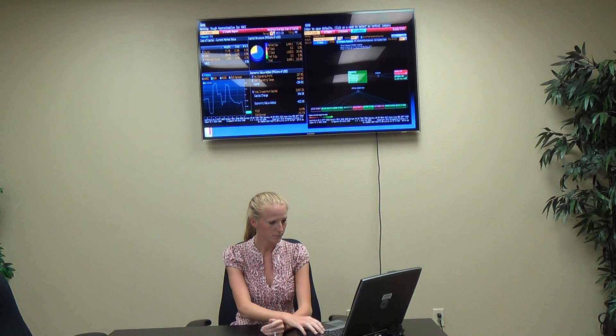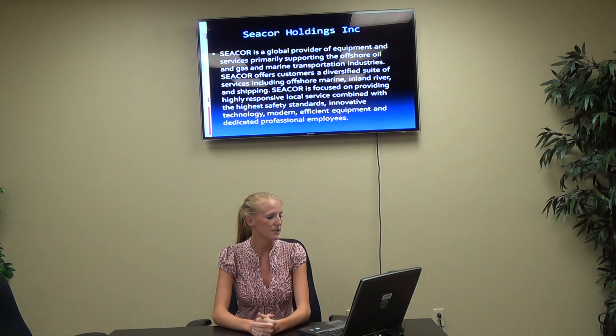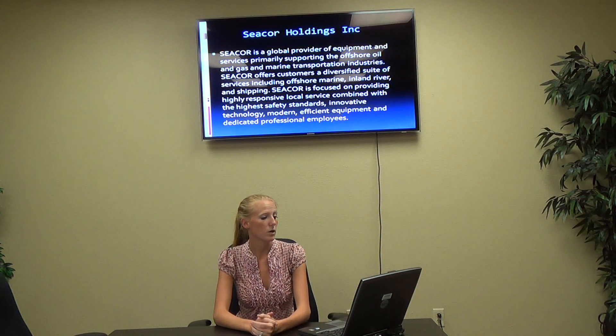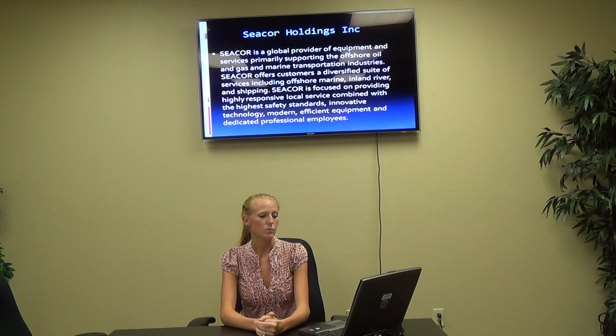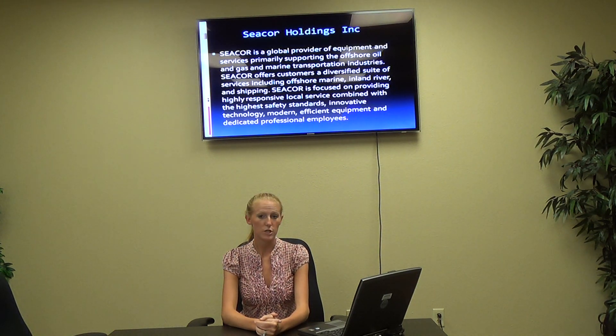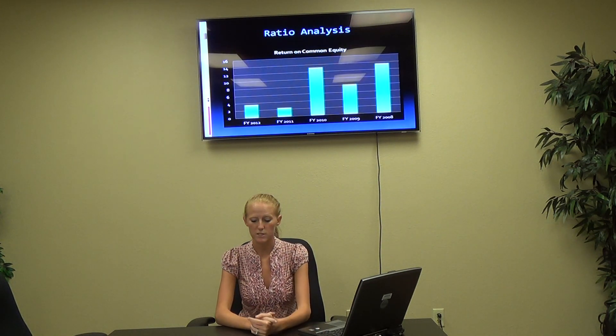We'll move on to Secor Holdings Incorporated, that's our next company. Secor is a global provider of equipment and services, primarily supporting the offshore oil and gas and marine transportation industries. Secor offers customers a diversified suite of services, including offshore marine, inland river, and shipping. Secor is focused on providing highly responsive local service combined with the highest safety standards, innovative technology, modern efficient equipment, and dedicated professional employees.